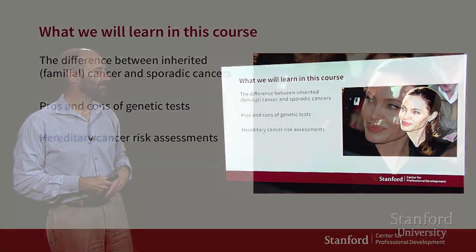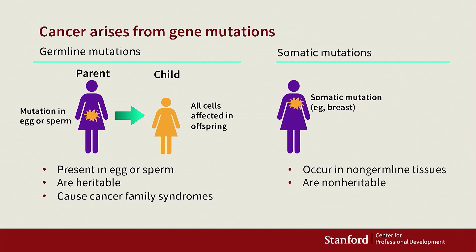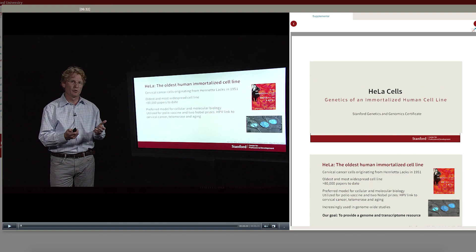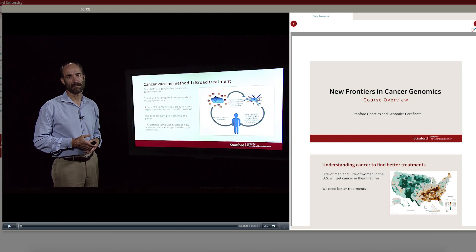What we're going to learn in this class includes the difference between inherited and sporadic cancer. Inherited cancers are familial cancers — the kind that run in families. We're also going to learn about classifying cancers based on genome differences, not just where they come from. Very importantly, you're going to understand how cancer cells evolve to become resistant to treatments.